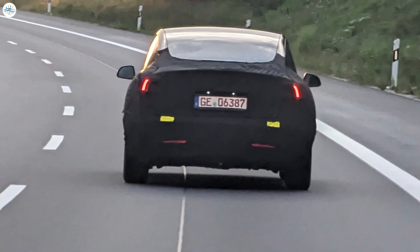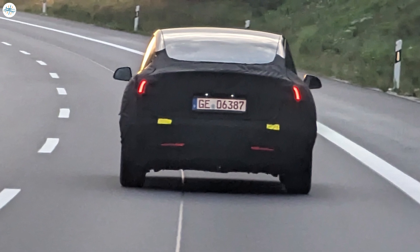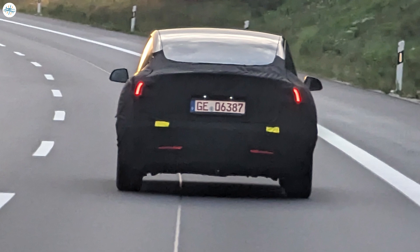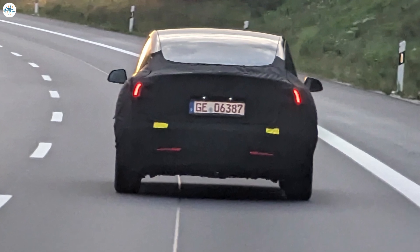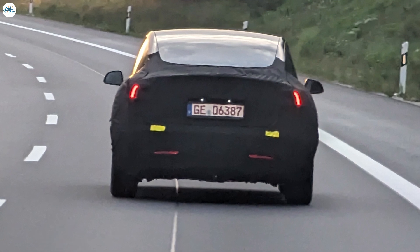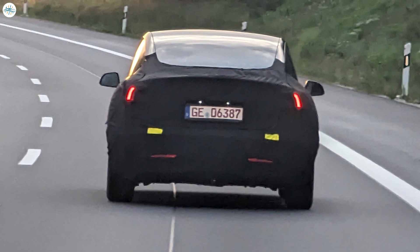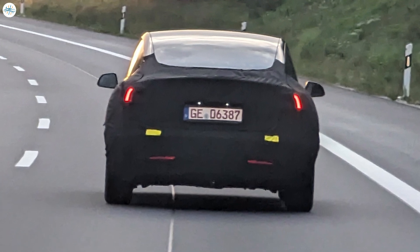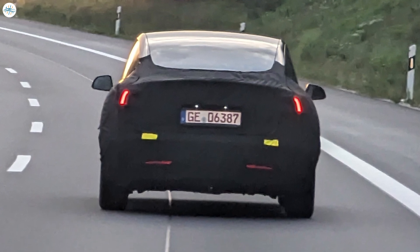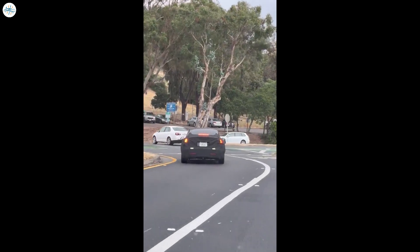A Tesla Model 3 Highland, which is rumored to be the updated version of the automaker's mass-market sedan, was spotted on the German Autobahn ahead of its imminent launch. The Model 3 Highland is Tesla's most recent iteration of its best-selling sedan that was launched in 2017. Although the Model 3 has received several cosmetic updates over the past few years, it has not had a massive overhaul, which is what is expected with Highland.